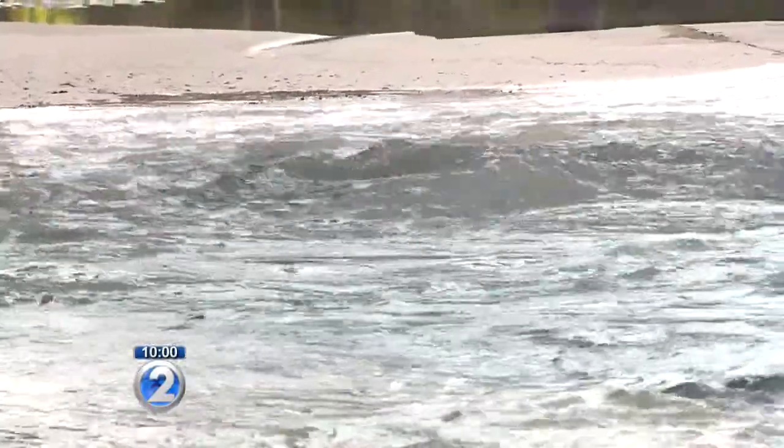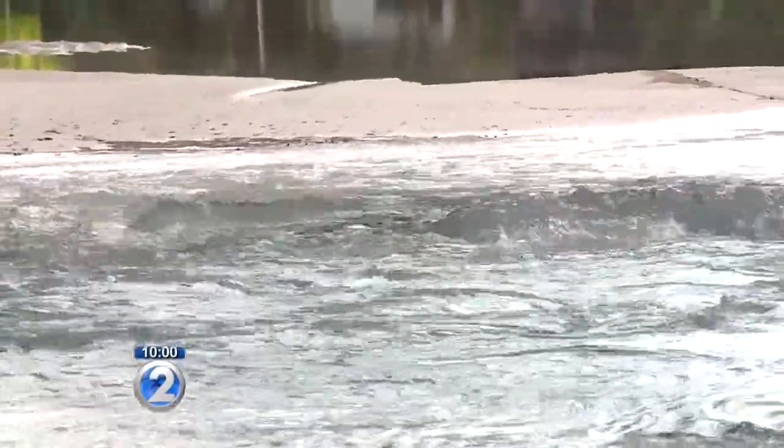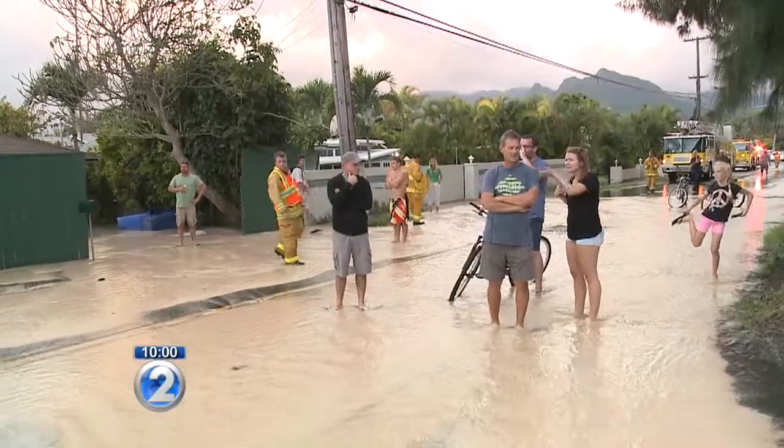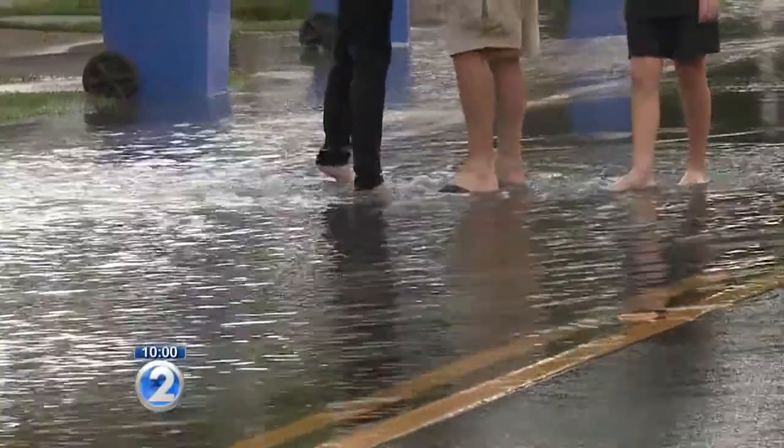About 40 customers are without water in Kailua. A Board of Water Supply crew is on the scene trying to figure out what kind of repairs are needed. What looks like a rush of water flowing down a stream is actually Kailua Road — about 10 to 12 inches of water — which is what some residents were greeted with as they came home from work.